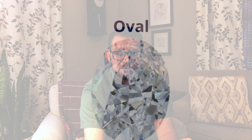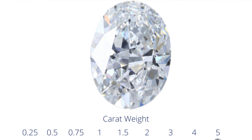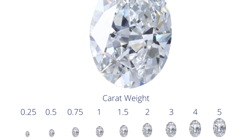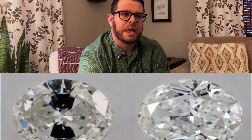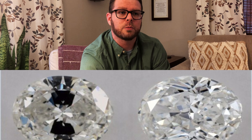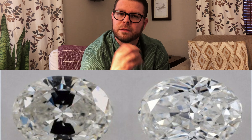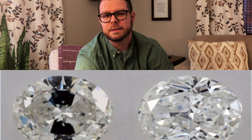One of the last cuts you'll see are oval cuts, and something to watch out for: if they're cut a little too shallow, they'll often end up with what we call a bow tie effect. Not everyone will notice this, but some people find it undesirable because it's essentially a type of windowing — where you're seeing through the stone rather than seeing all the light and brilliance.